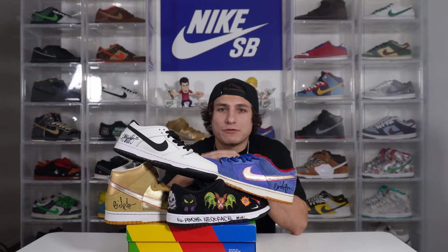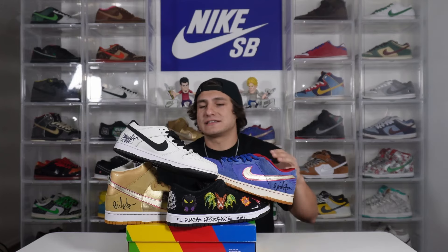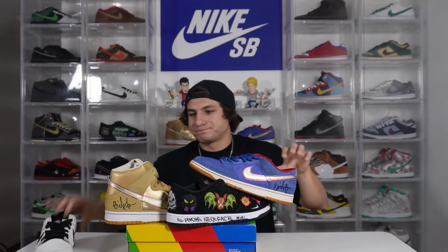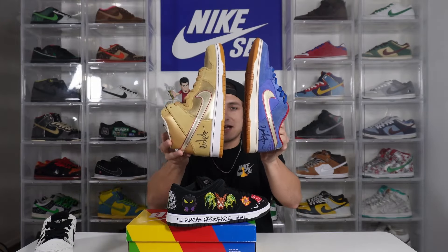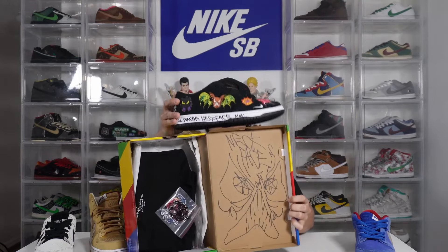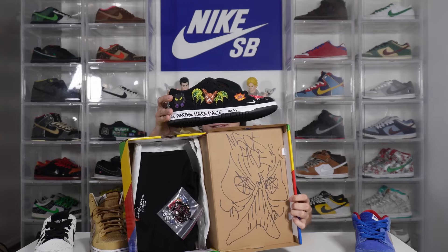I also got a bunch of pairs that were signed at a skate park event that happened not too long ago — these are events I'll be able to take you on the road with to show you exactly how I acquire some of these things. A Shod model signed by Shod, both Costons signed by Eric Coston, super cool. And then we got the Neckface with the Neckface drawing — this together is just unbelievable.